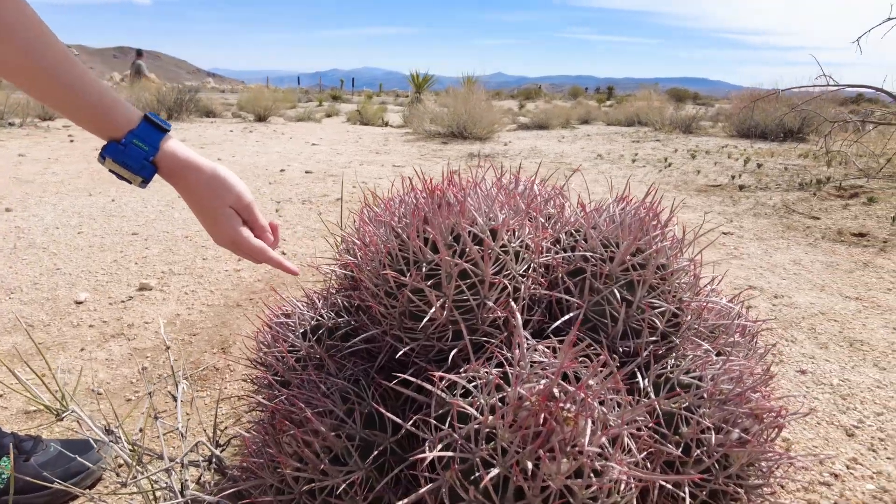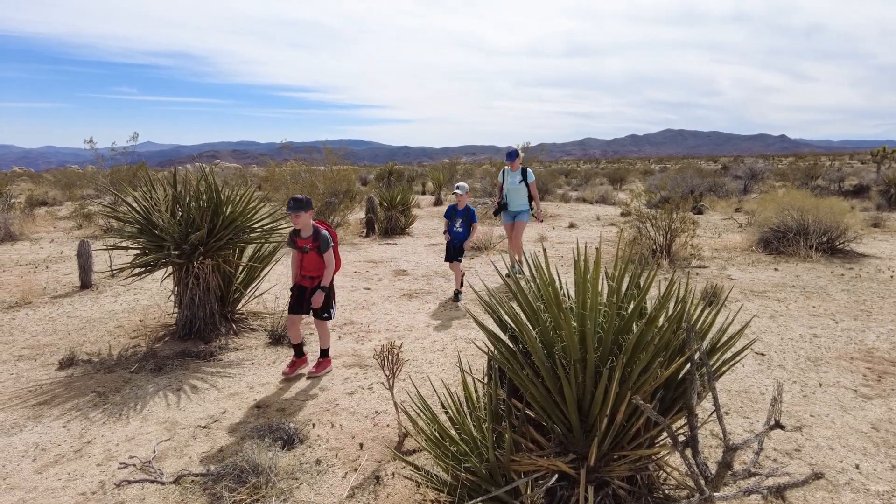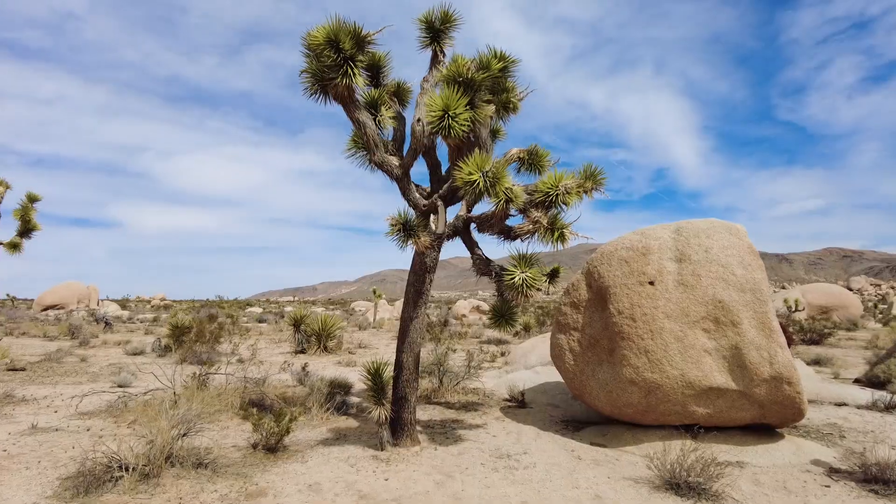We spotted a Barrel Cactus with some pretty red colors — kind of adorable. We started on the Arch Rock Trail, which is an easy 1.4 mile out and back trail.